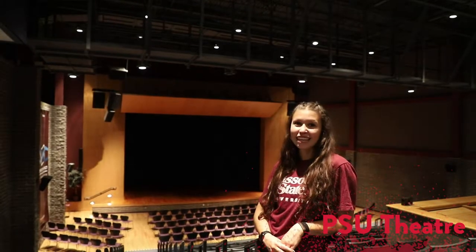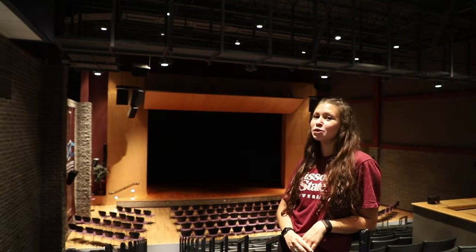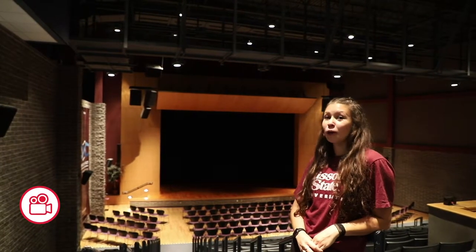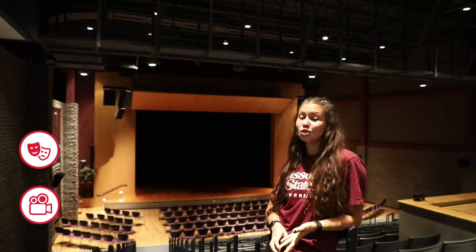This is the PSU theater. In here, there are a lot of activities happening. Sometimes organizations host movies. Sometimes organizations host banquets and shows, like the International Banquet, the Latino Banquet, and so many more.